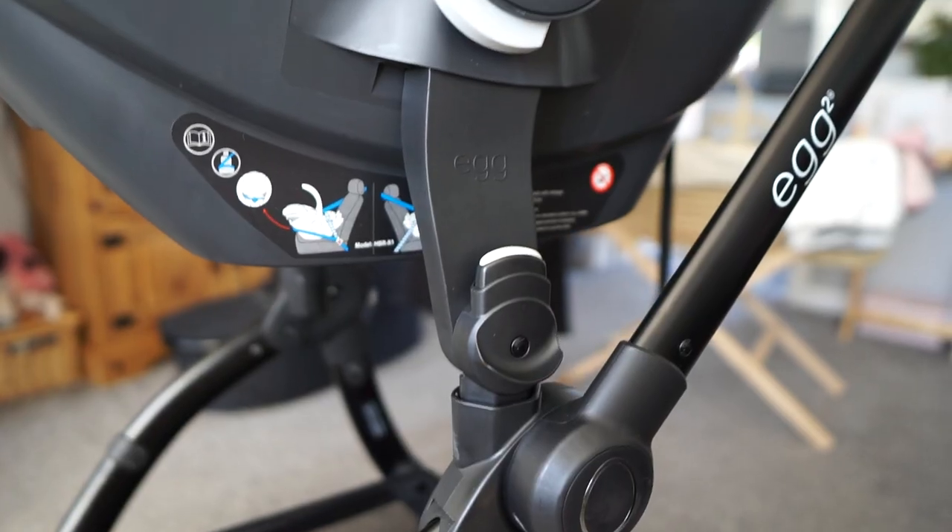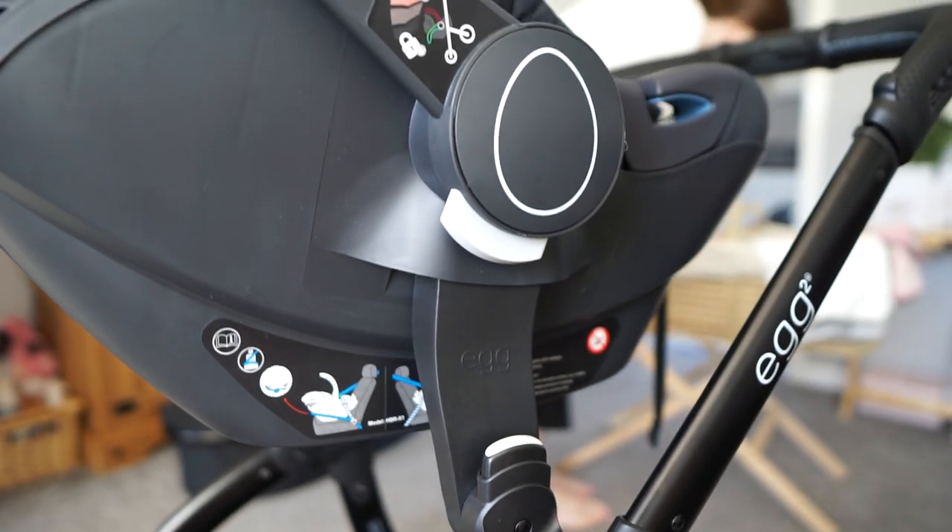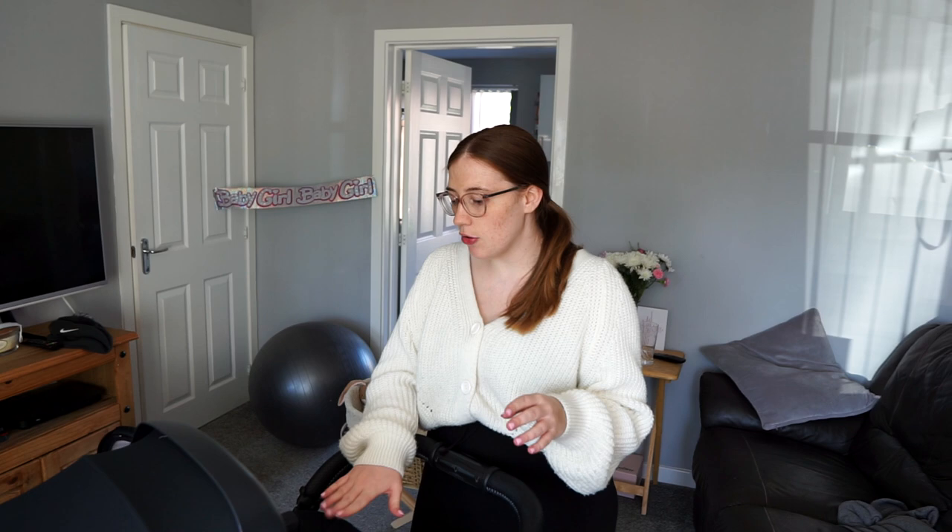There are two ways you can carry baby when they're this small. You can just put the car seat onto these clips and pop her in there — so like for faster trips, if you just nip into a shop or something. We're going on a longer walk today, so we're going to put her in the carry cot.